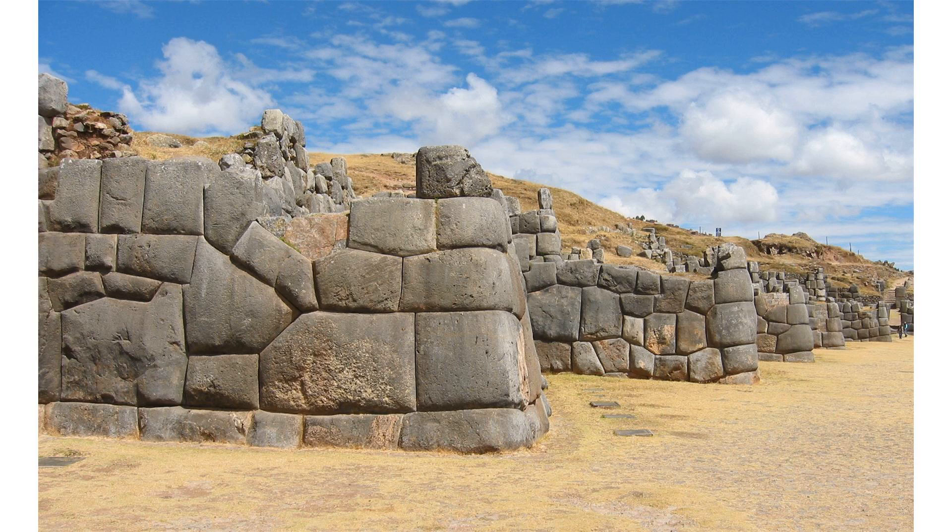The most common shape in Inca architecture was the rectangular building without any internal walls, roofed with wooden beams and thatch. There were several variations of this basic design, including gabled roofs, rooms with one or two of the long sides open, and rooms that shared a long wall. Rectangular buildings were used for quite different functions in almost all Inca buildings, from humble houses to palaces and temples.